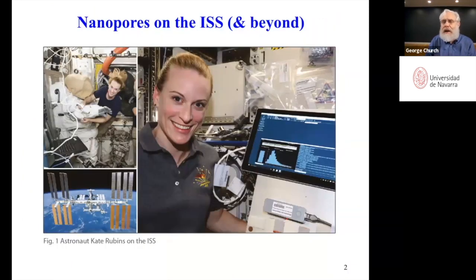Here's an example of something I've been working on called nanopore sequencing. This is astronaut Kate Rubins, who's also a biologist and scientist. I got to talk to her while she was on the International Space Station. In the lower right-hand corner is one of these nanopore sequencers, which are the size of a small handheld phone. They had four of them on the International Space Station, and they all performed very well.